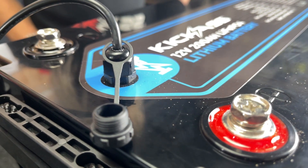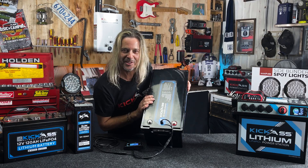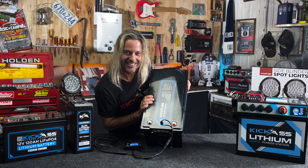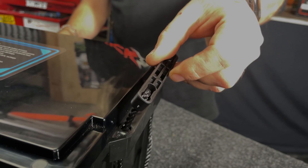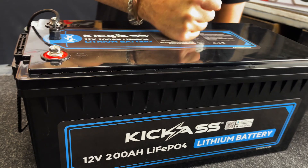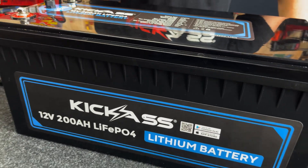Check out what we've done with the terminals here. Since it's such a big battery, instead of being at each end they're nice and close to each other, which is going to make for a nice easy installation. Heavy duty handles make it easy for transportation and they go down nice and flush. Indestructible ABS plastic — the same stuff they make Lego out of.